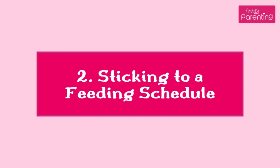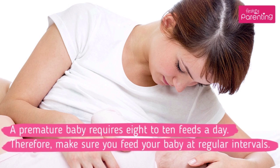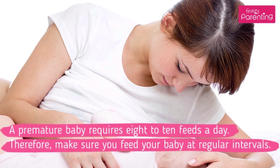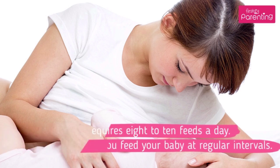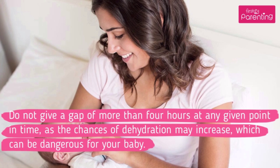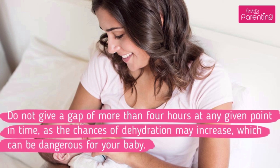2. Sticking to a Feeding Schedule. A premature baby requires 8 to 10 feeds a day. Therefore, make sure you feed your baby at regular intervals. Do not give a gap of more than 4 hours at any given point in time, as the chances of dehydration may increase, which can be dangerous for your baby.